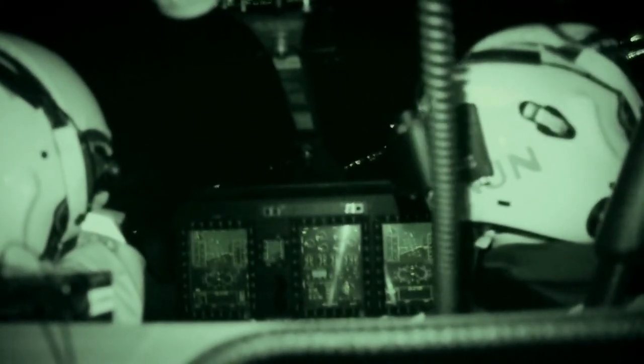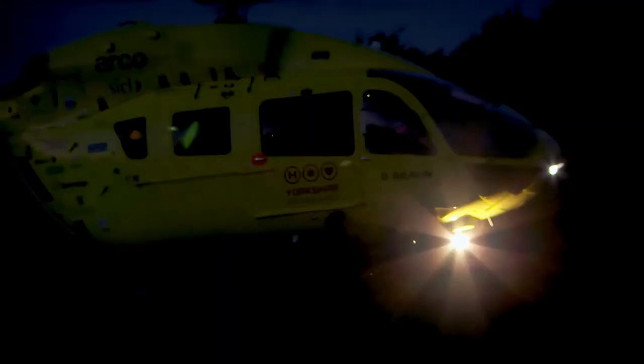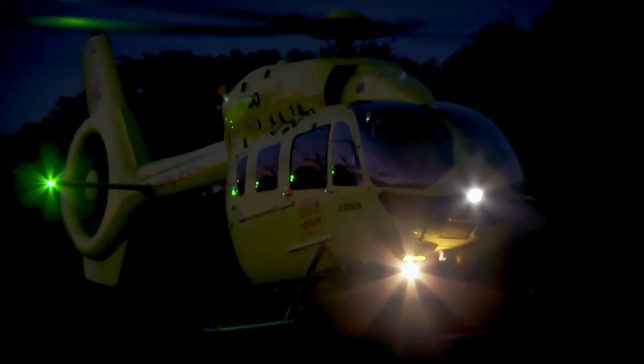At night time the countryside is pitch black — you cannot see fields or anything, it's just complete blackness. Are we happy to commence our landing? Because ultimately that's what we're going to achieve at the other end. Using the night vision goggles enables us to illuminate any light that is there through the moon or from street lights, so we can actually see more of where we're going.